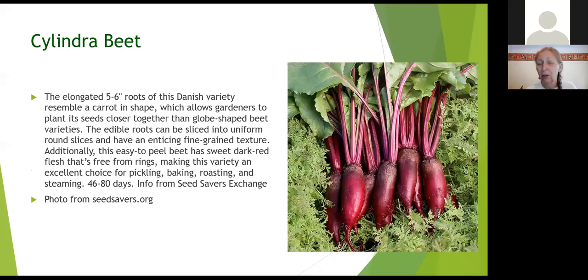Cylinder beet is long and narrow, so you're able to plant more beets in a given area than the ones that need space to create a larger round base. Because they're cylindrical, you get nice even slices, which makes it convenient when canning or pickling where you want them to be pretty much the same size. They're easy to peel and mature in 46 to 80 days. Some beets will tolerate cooler weather, so you might be able to plant them now. At five to six inches long, it's a neat variety just for the shape.